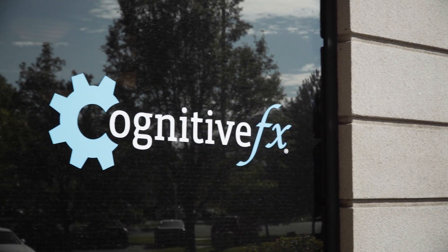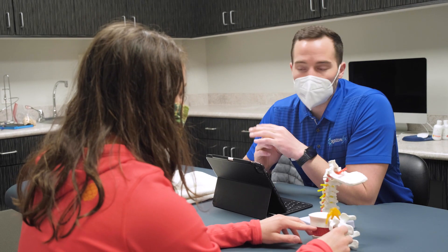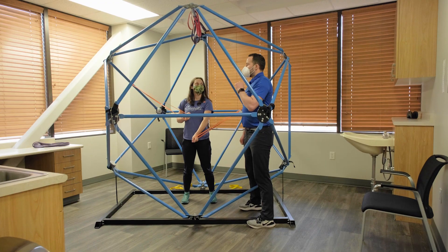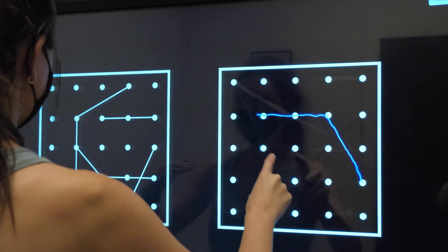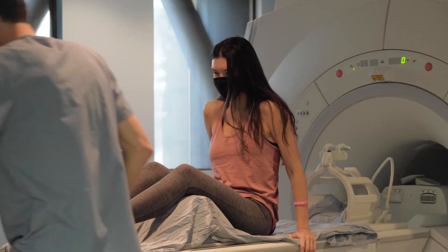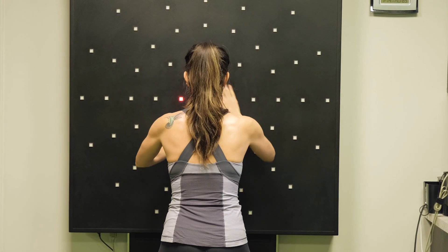Cognitive Effects is highly focused on patient recovery and has a strong track record of helping patients recover further than any other treatment they have tried in the past. A crucial part of this is due to the implementation of advanced and cutting-edge technology in diagnosis as well as during patient therapy.